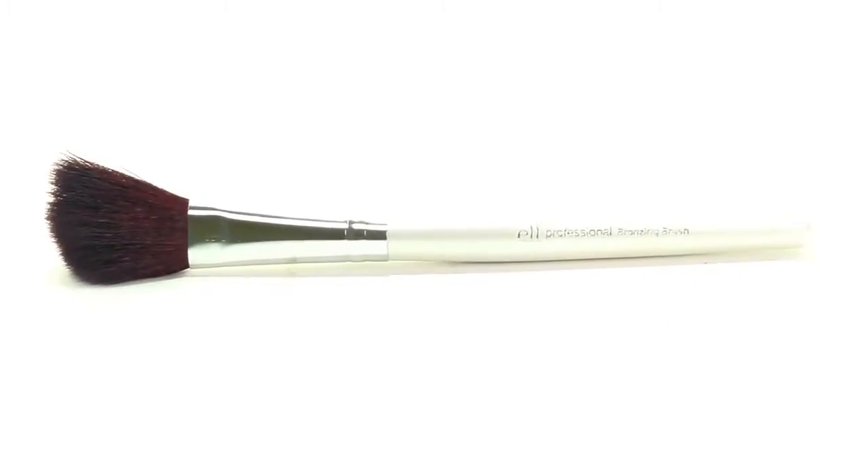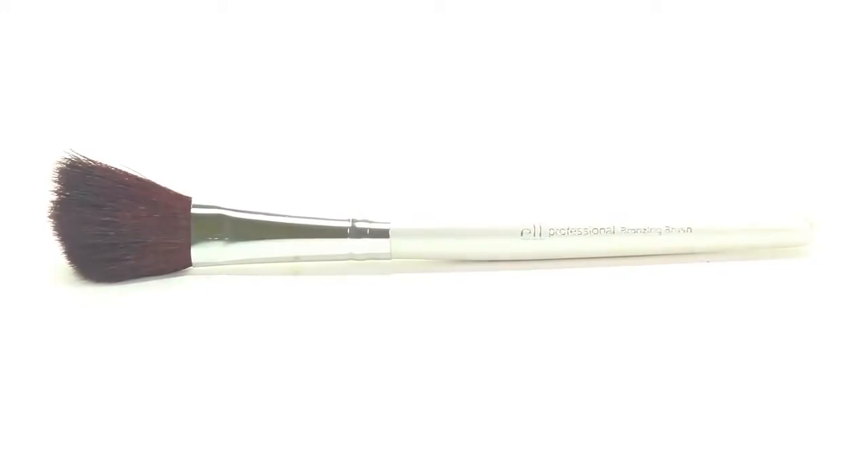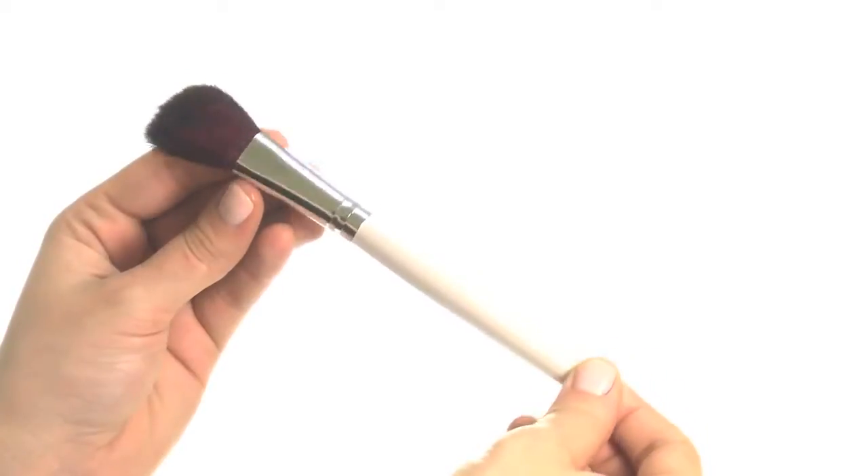Hey guys, Achelle here for e.l.f. Cosmetics. Let's check out the essential blushing, bronzing and blending brush.